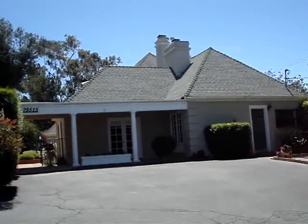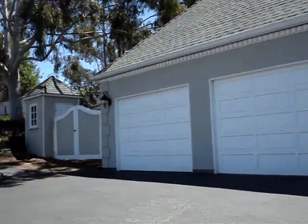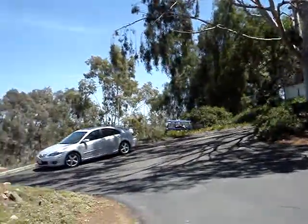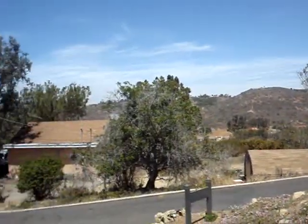Hi, this is Tony Cannon of Bressey Realty here in front of 29515 Hoxsey Ranch Road in Vista, California. This is a unique custom home situated high up on the hill with about 1.6 acres of land and great panoramic views to the north and to the west.